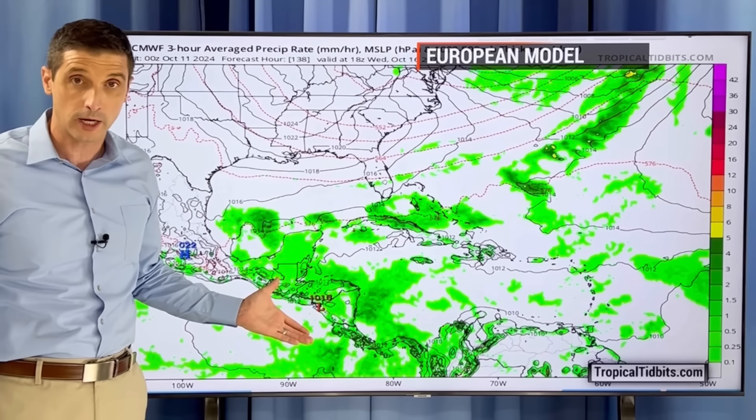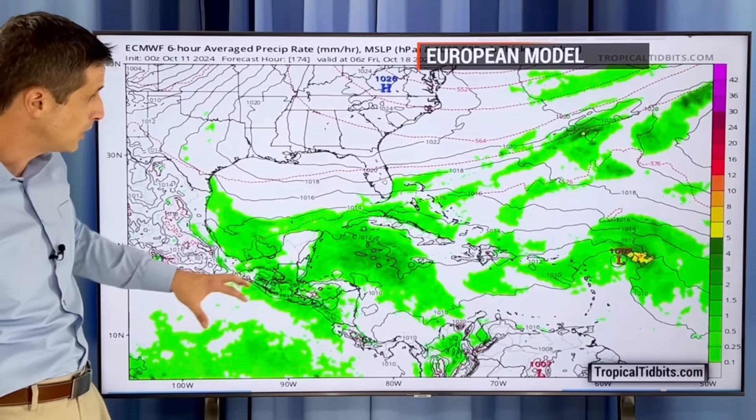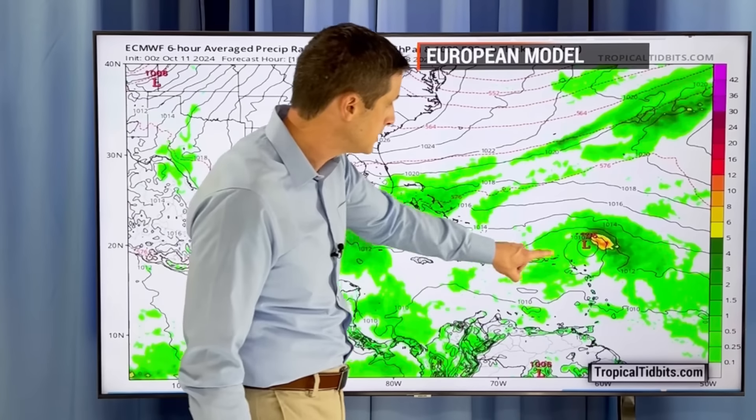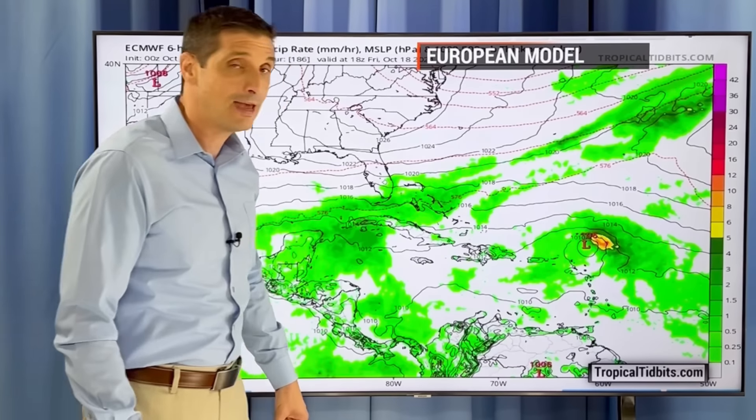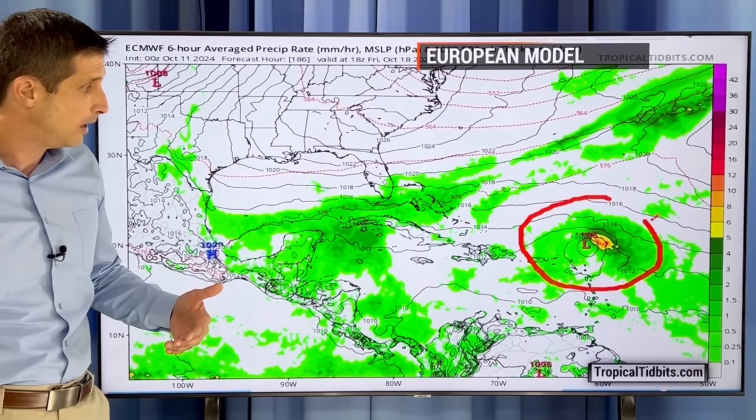As we get deeper into next week, the American model starts to spin this up into a tropical storm, and then eventually into a hurricane. It doesn't show much development in the Africa area, but it does see it. Know that Antigua, Barbuda, St. Kitts and Nevis, Anguilla, all the way down through Dominica — I'm watching this area very carefully. Then it has this spot just rolling into Belize and Nicaragua as either a tropical storm or a hurricane — so a week from now, those two areas to watch.